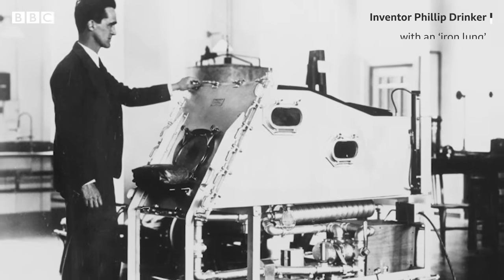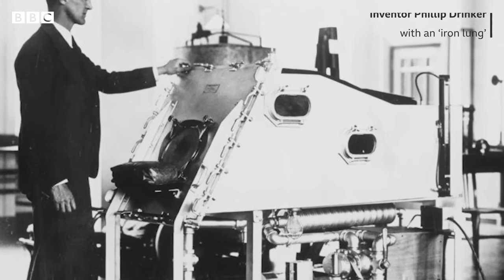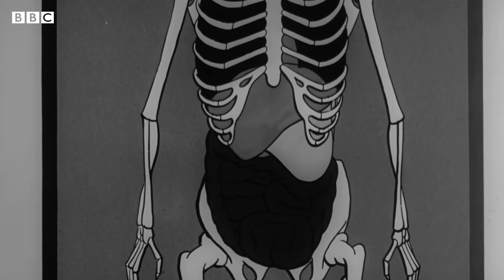A condition that almost certainly sealed their fate. Enter the iron lung — a massive airtight metal box wrapped around the body of the patient to make sure their lungs kept doing their job even when their muscles couldn't.